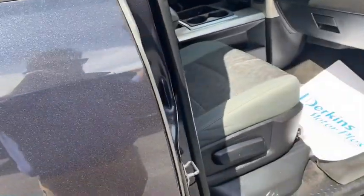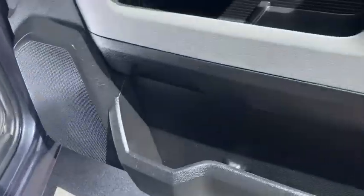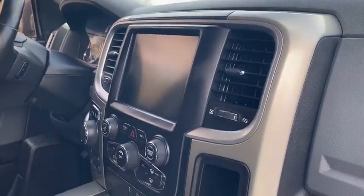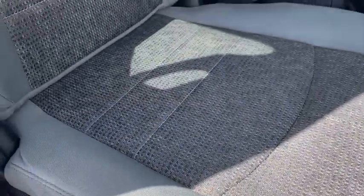Looking at the passenger front — it's not a power seat on this side, but it looks to be in good shape. The door panel is in good shape, and the dash looks really good on it. It does have the larger screen, turn button gear shifter, and the passenger seat looks really good on it.